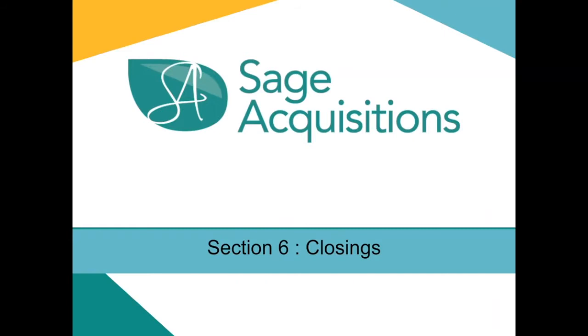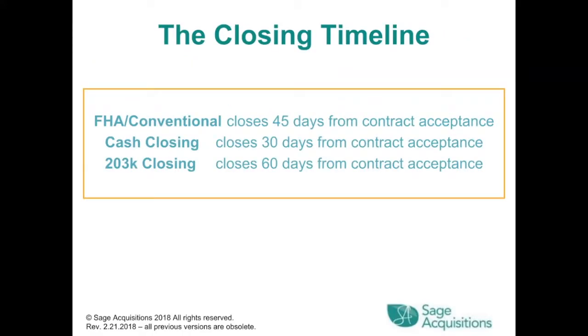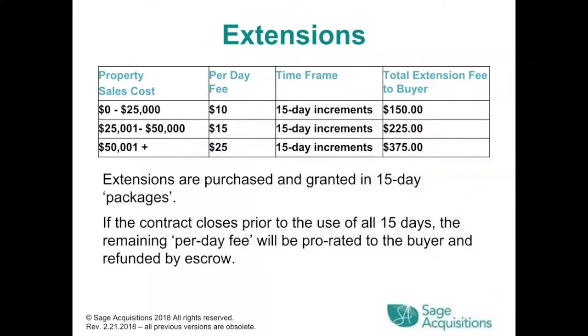Section 6: Closings. FHA conventional closes 45 days from contract acceptance. Cash closings close 30 days from contract acceptance. 203K closings close 60 days from contract acceptance. Extensions: for properties $0–$25,000 there's a $10 per day fee in 15-day increments, totaling $150. For $25,001–$50,000, it's $15 per day in 15-day increments, totaling $225. For properties exceeding $50,001, the per day fee is $25 in 15-day increments, totaling $375.